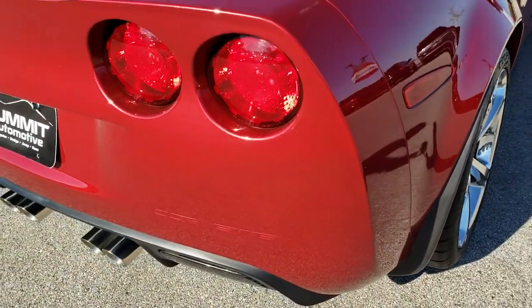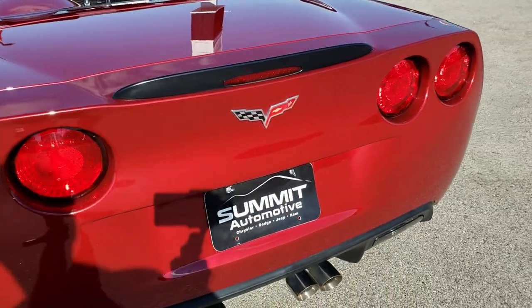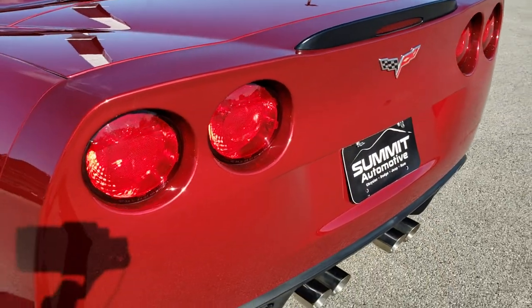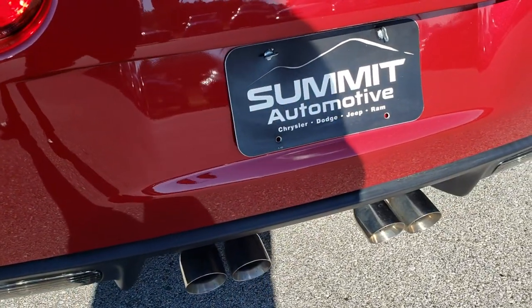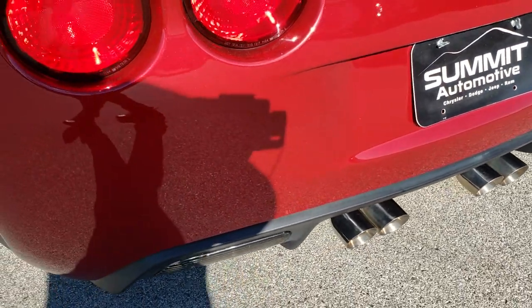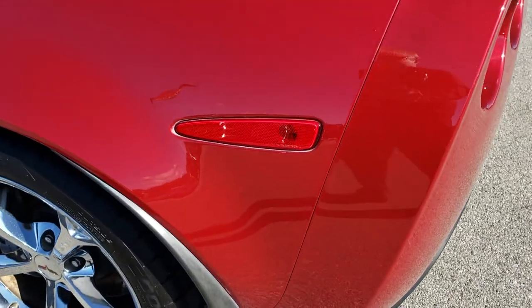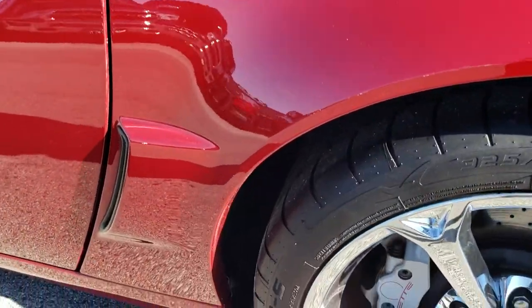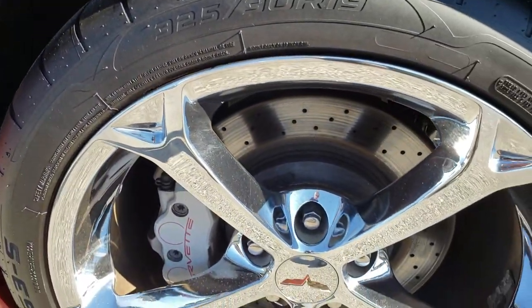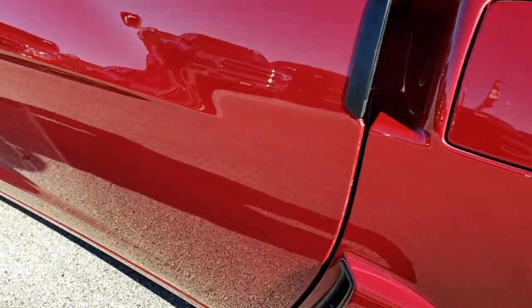So we come around to the back — very, very clean back here. See it has the quad tip dual exhaust. Didn't see any scuffs or scrapes back here. Down this side of the car, just as clean as that passenger side. No dents, no dings. This back rim is in nice condition as well. Very clean down this side of the car.